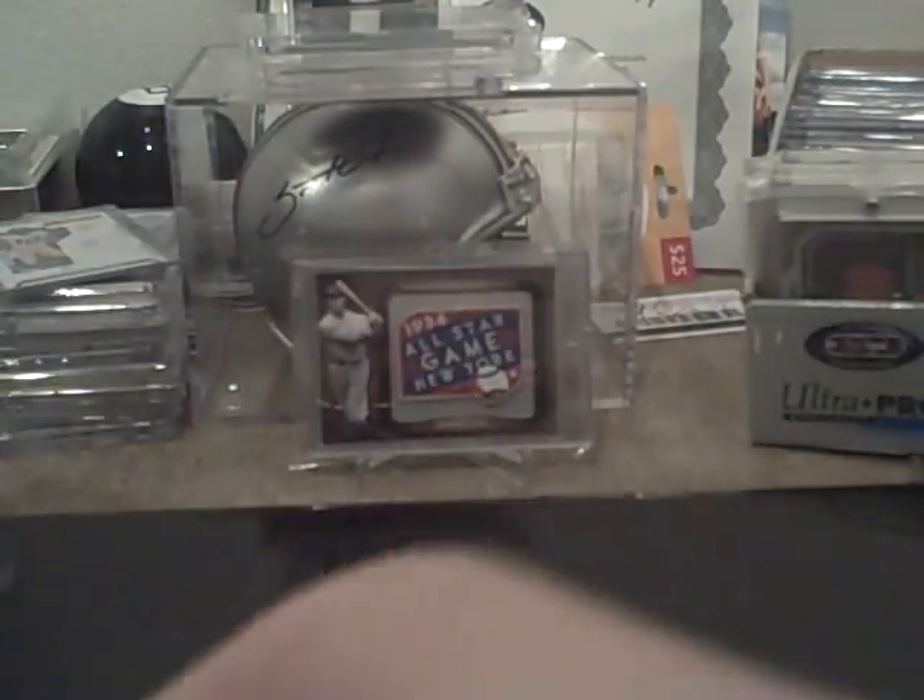A Matt Ryan dual patch — there's a little bit of black down there, so that's two color and one color, number 99. An Adrian Peterson one color patch, number 50. A LaDainian Tomlinson triple patch — two color, three color, and one color — number 9 of 18, from 07 Triple Threads.